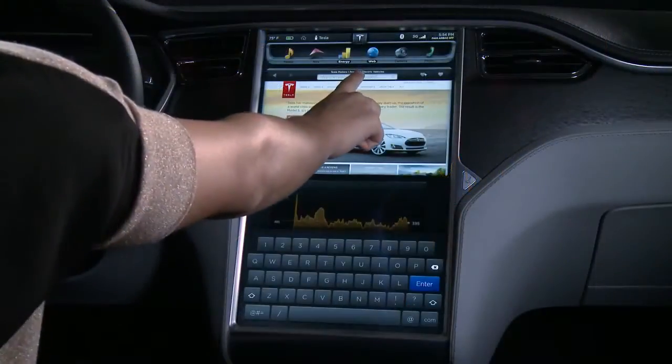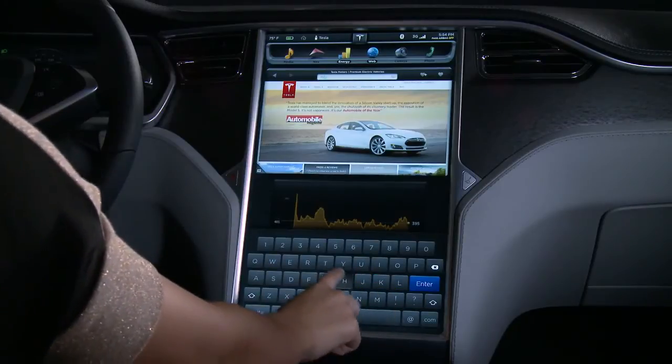And don't forget, with internet connectivity, Model S has all the benefits of a full web browser.